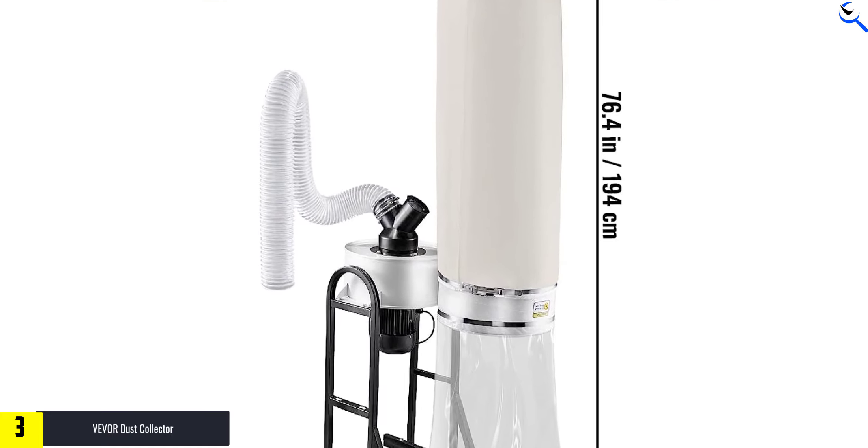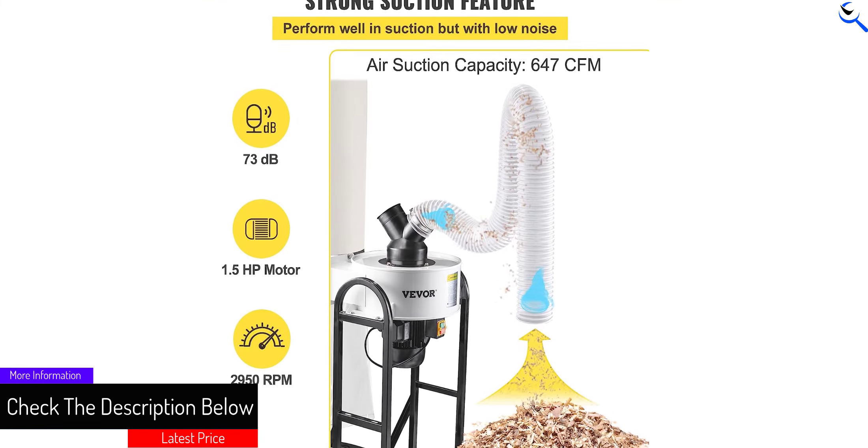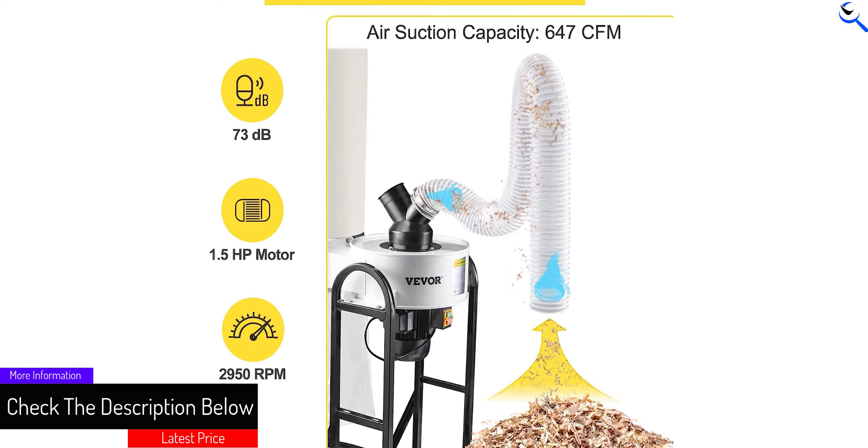Operating at 220 volts, this dust collection system offers reliable performance and durability. Whether you're a professional woodworker or a DIY enthusiast, the Vever Dust Collector is a valuable addition to your workshop, helping you maintain a clean and tidy workspace.